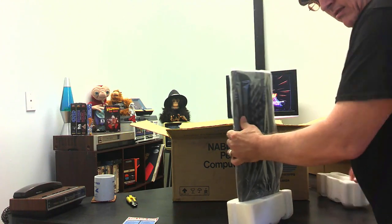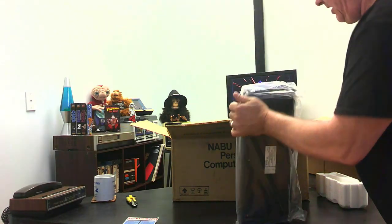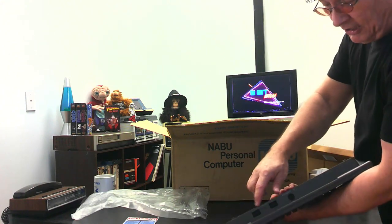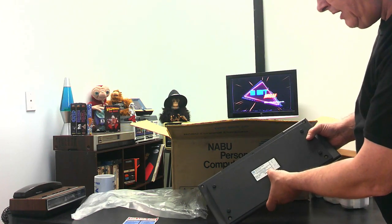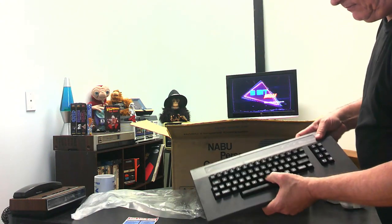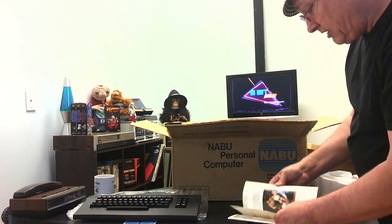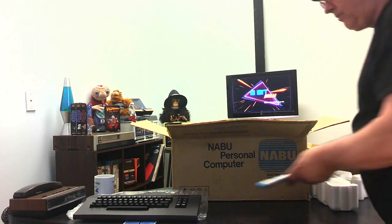There's the keyboard — very nice, solid keyboard. These connectors are the same as an Atari joystick — I chased down the pin outs online, which is kind of interesting. Made in Korea, serial number 8801. Then we have the Naboo Personal Computer User's Guide. It doesn't do much right now, but we're going to make it do something over the next few weeks here on the channel.